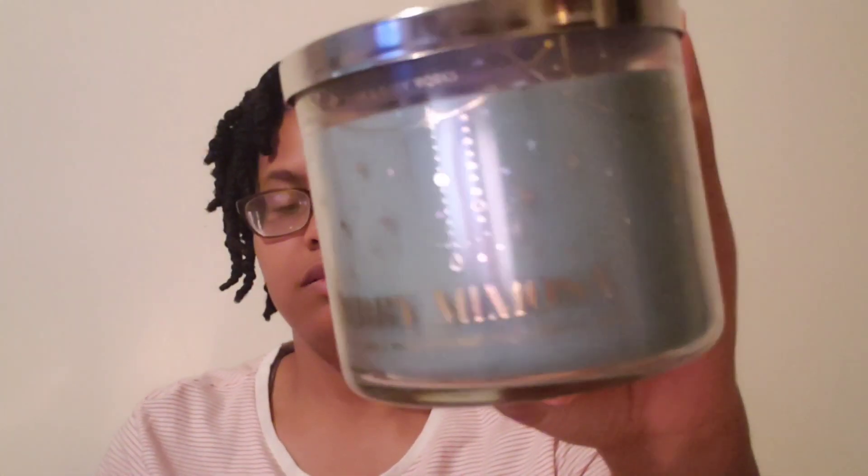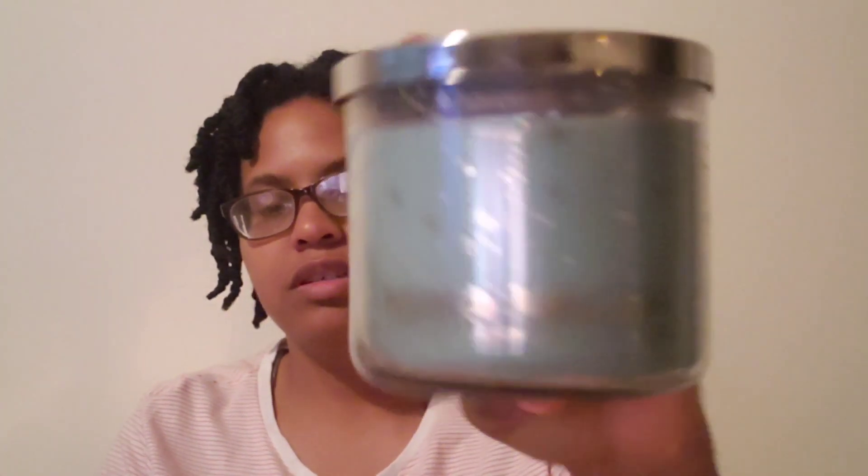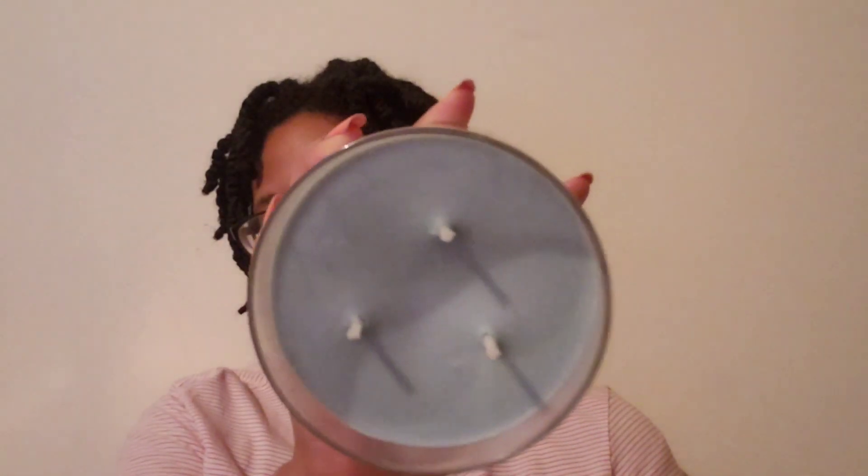They also had a spice gingerbread but I just chose this one because I didn't need both. Next I got a Merry Mimosa — I only saw this at one store, saw it online but I've been doing pretty good in stores. It has a green wax to it and smells so good. The notes are sparkling champagne, red apple slices, and iced sugar crystals.